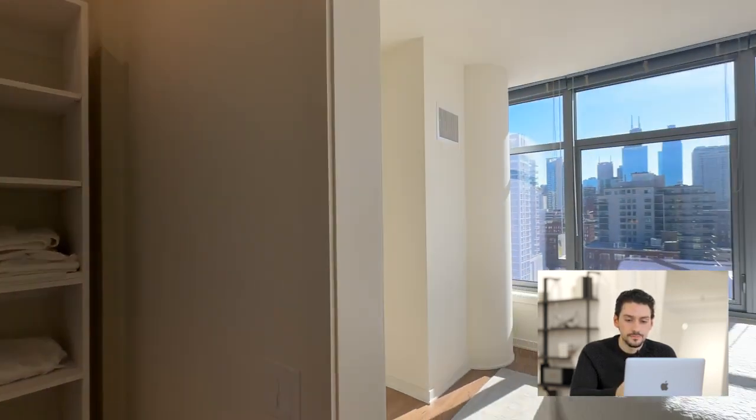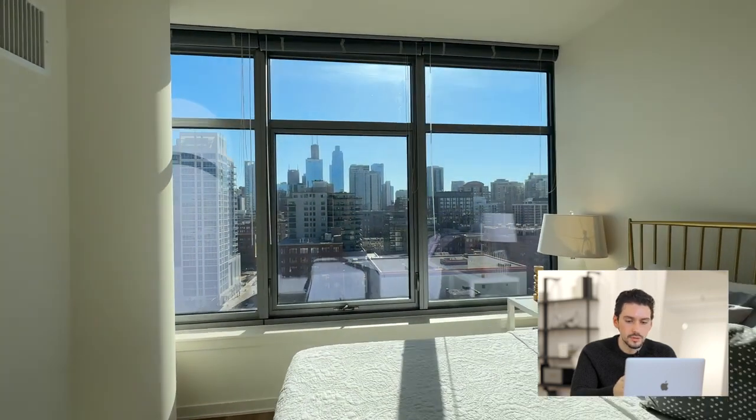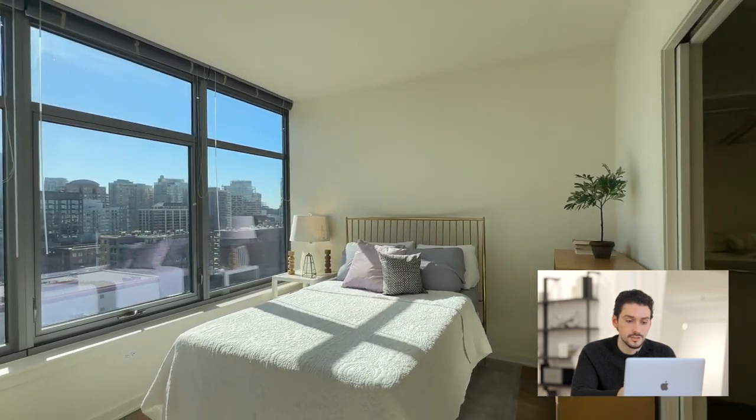Once we get into the bedroom, they have a queen-size bed in here with a nightstand. You could probably squeeze a king — it might be a little bit tight — but you could just imagine yourself waking up and falling asleep to that skyline view every day. I mean, that's just remarkable.